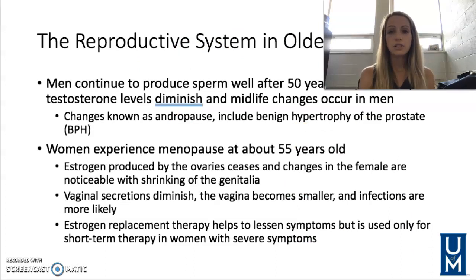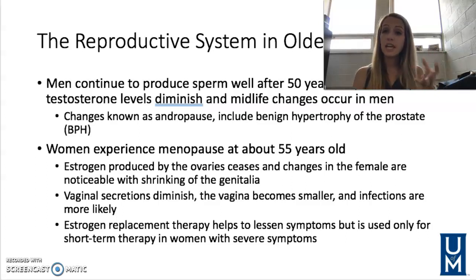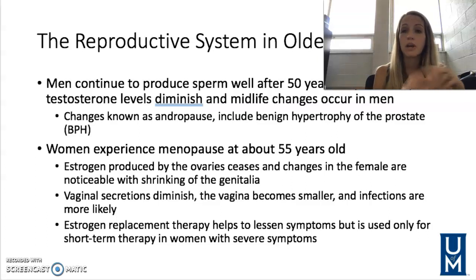The reproductive system of older adults — men continue to produce sperm well after their 50s, but testosterone levels start to decline after midlife changes. This is known as andropause, and it includes benign hypertrophy of the prostate, as mentioned in the male reproductive system lecture.